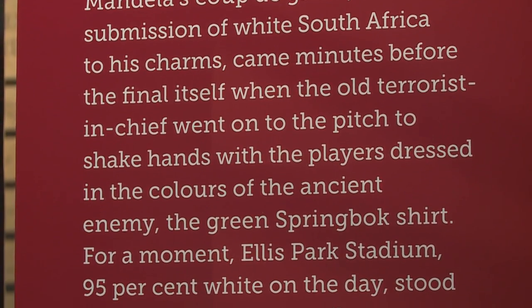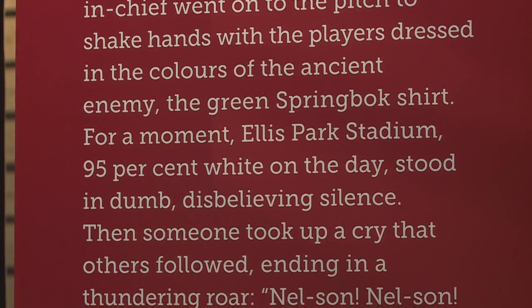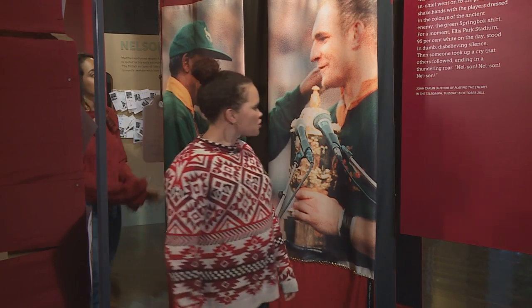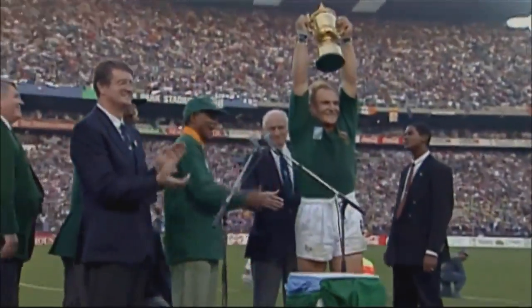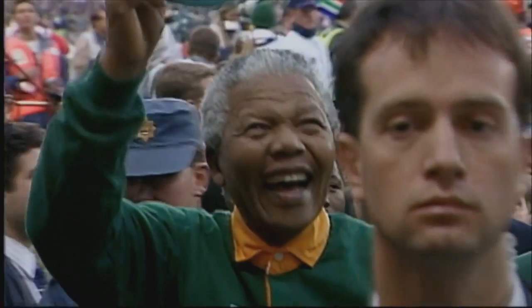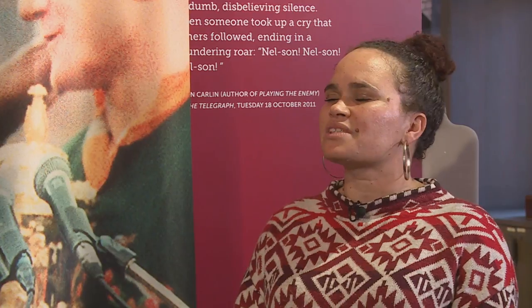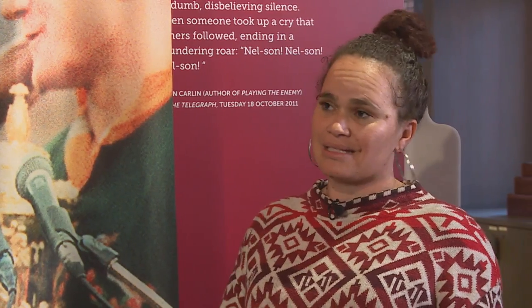Madiba understood the power of symbols and how he could use his public image to further his nation-building aims, even if this meant appropriating the trappings of his former opponents. This is a very famous picture of Nelson Mandela and Francois Pienaar that was taken during the 1995 Rugby World Cup when South Africa won. The point was actually trying to unite the country through rugby. I would tell people out there that haven't been to the Nelson Mandela Foundation: if you have any questions about Nelson Mandela, this is the place to start.